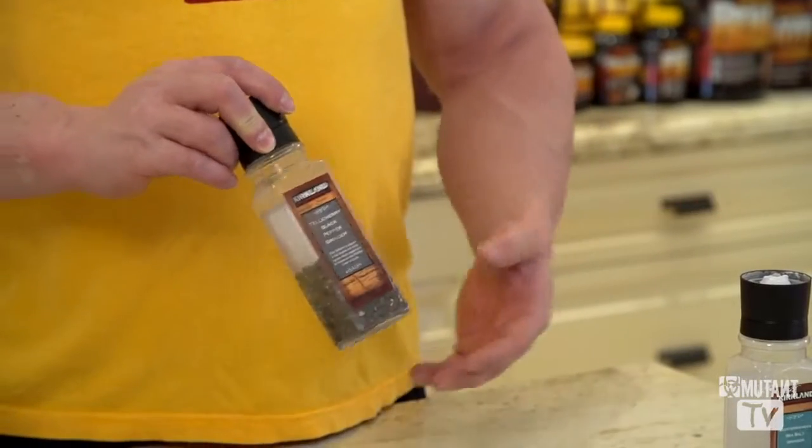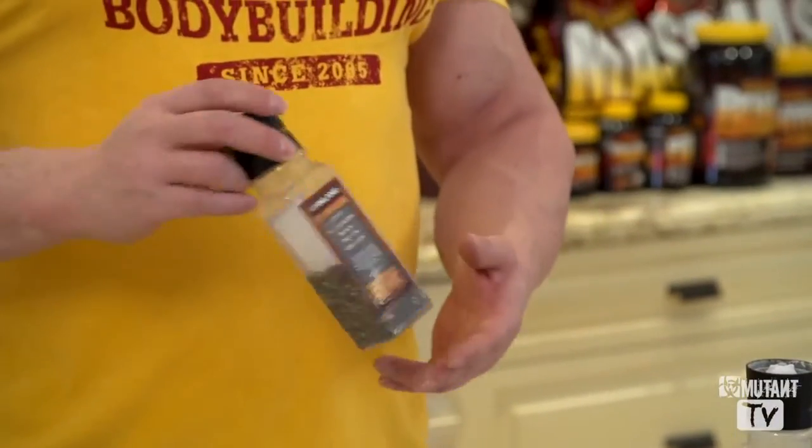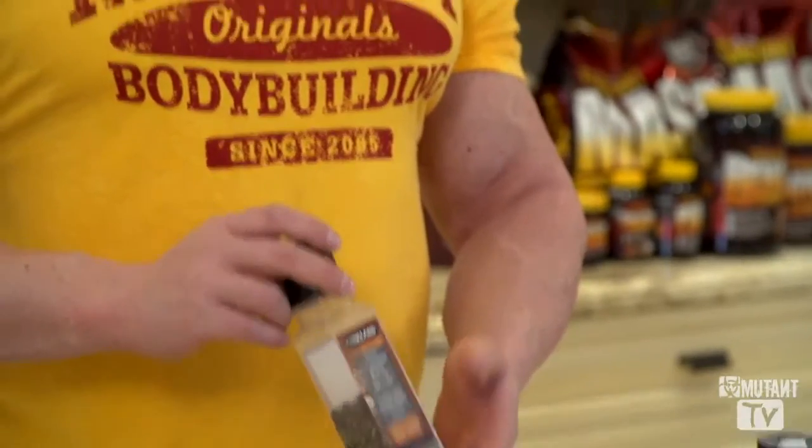This is just black pepper — ground black pepper. I use it when I grill. I don't really use it in much else, but I love the flavor of it. I always put it on my steaks and stuff like that. It's one of the things I always have.